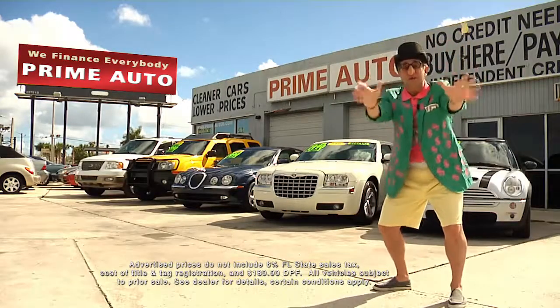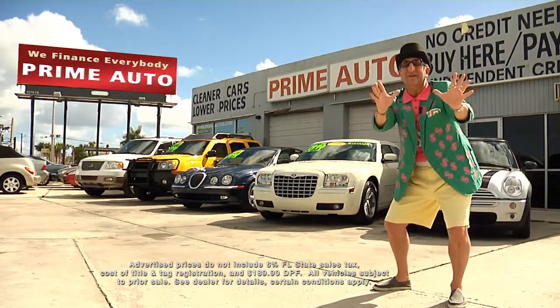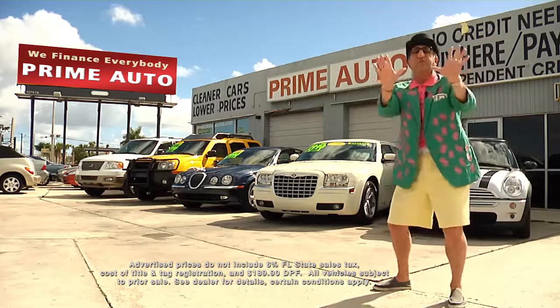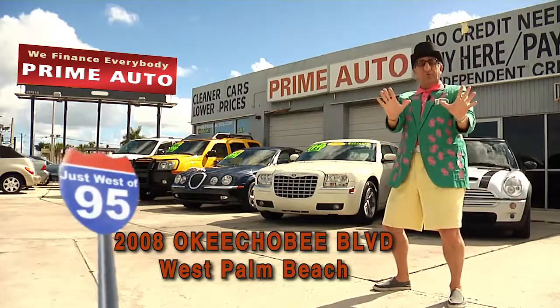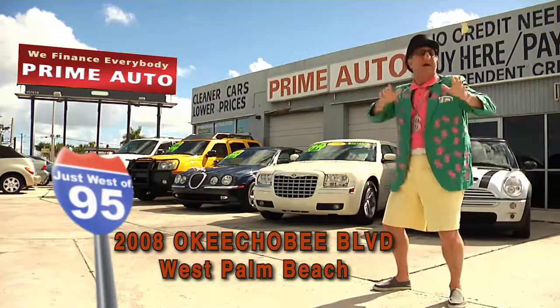Now remember, the real Deal Man is only at Prime Autos with 90 days same as cash or no hassle credit with up to three years to pay. All credit approved in 20 minutes or less. That's Prime Autos — 2008 Okeechobee Boulevard, quarter mile west of I-95, right here in West Palm Beach.